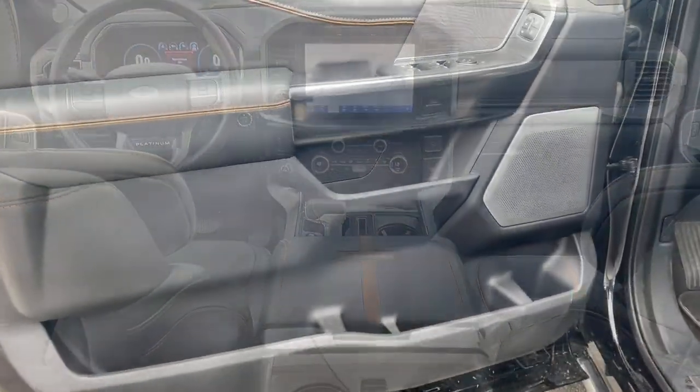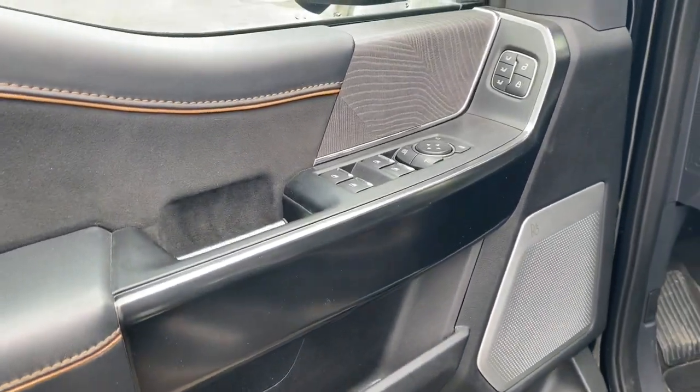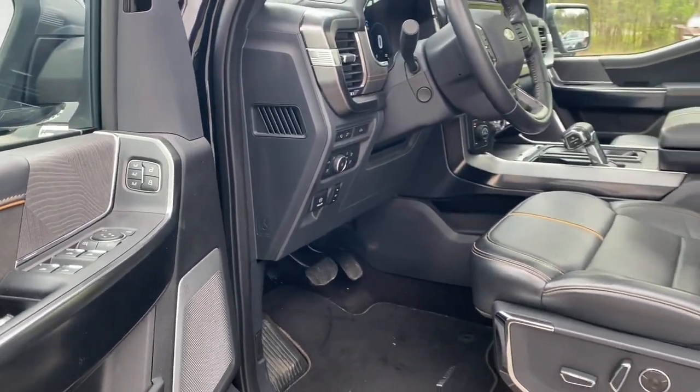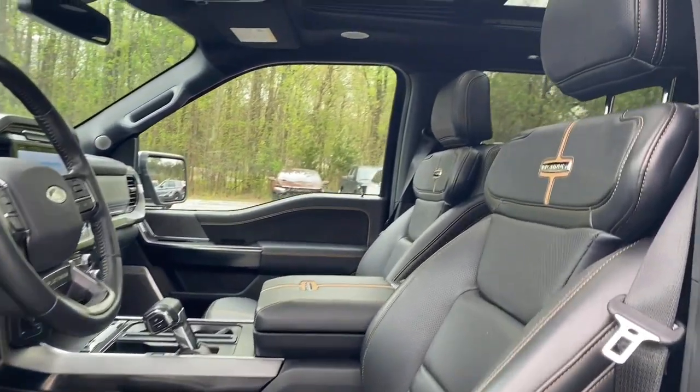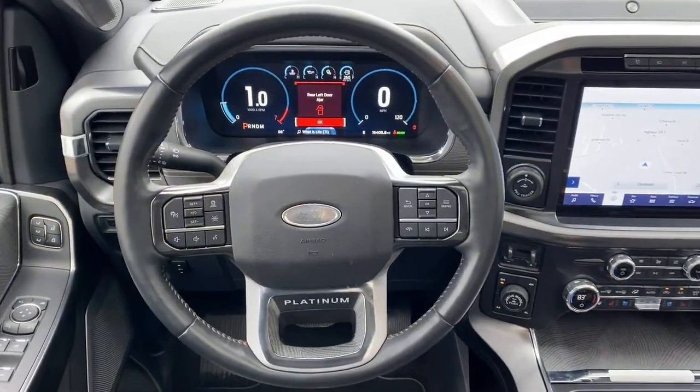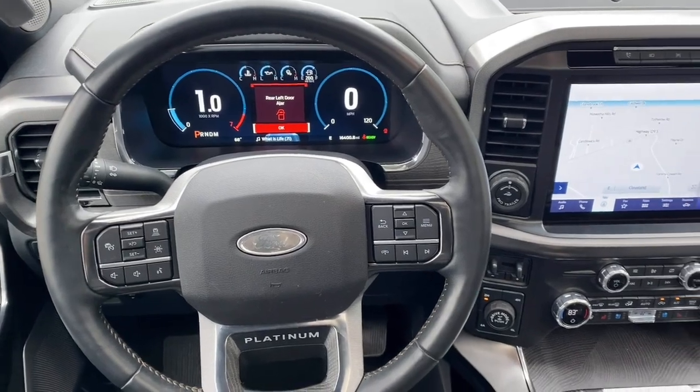Feel the satisfaction that comes from reaching a higher level of productivity in this F-150. Treat yourself to a test drive today. Our friendly staff will give you an outstanding customer experience. Have a nice day.